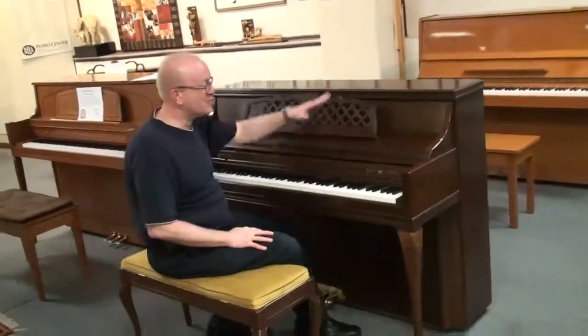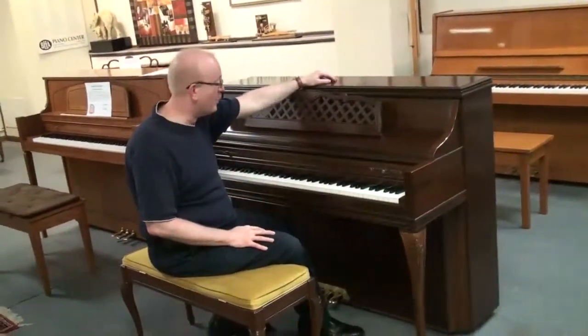Hi, Greg Norrod here. I want to show you this really fabulous Kimbell Upright Piano.